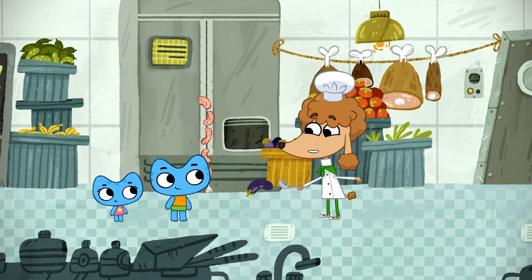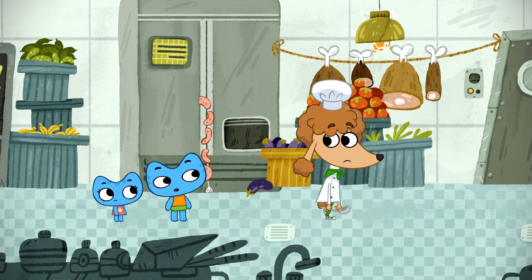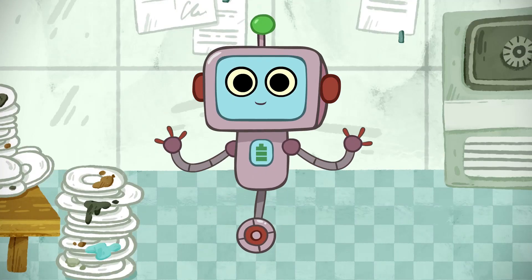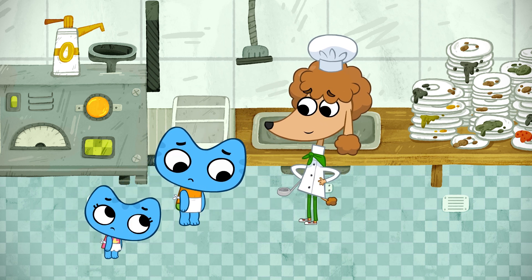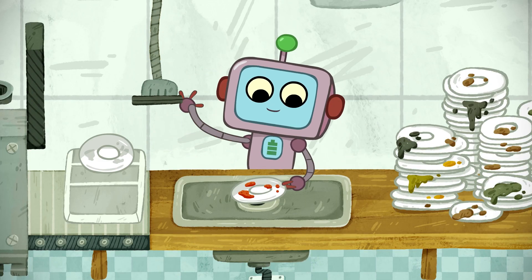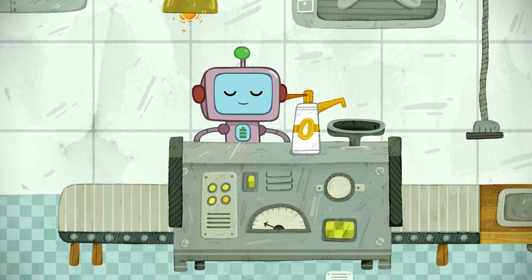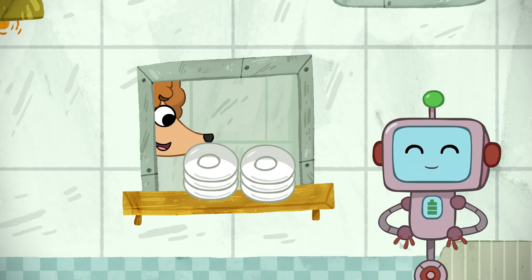Bonjour, kittens. You're right on time. Let's start cooking. No, I have something much more important for you. Voilà! Wash these dirty dishes. My robot will teach you. Can I count on you to get all these dishes clean? Yes, Woofie. Robot, teach them how to clean the dishes.